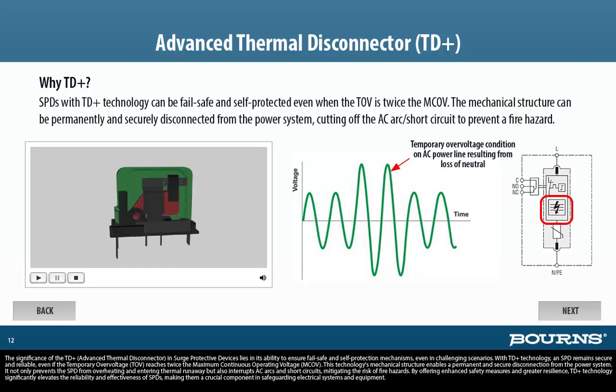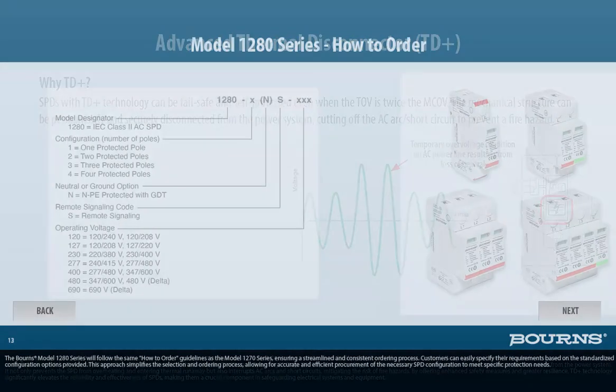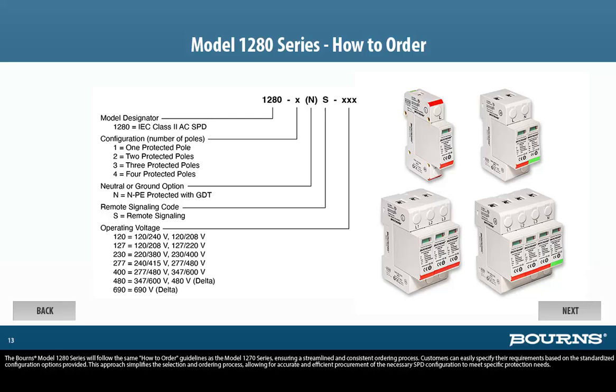The Bourns Model 1280 series will follow the same how-to-order guidelines as the Model 1270 series, ensuring a streamlined and consistent ordering process. Customers can easily specify requirements based on the standardized configuration options provided. This approach simplifies the selection and ordering process, allowing for accurate and efficient procurement of the necessary SPD configuration to meet specific protection needs.